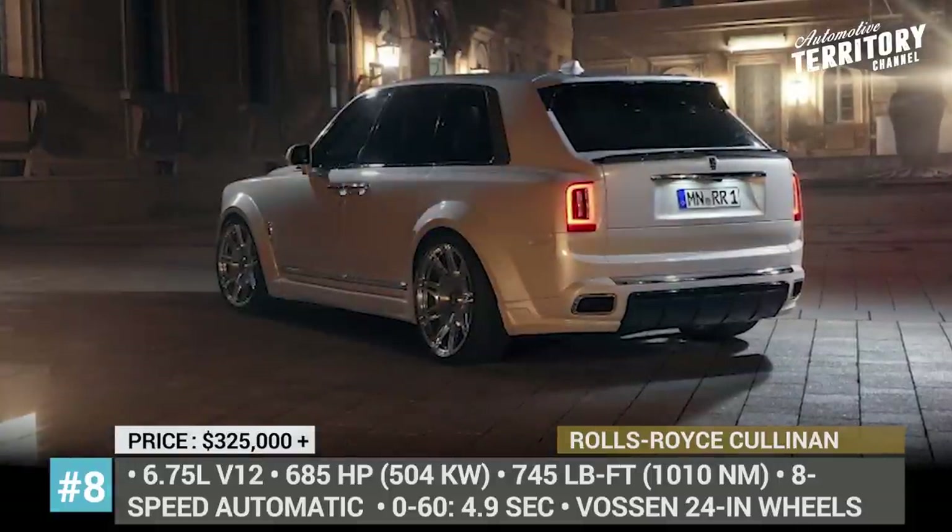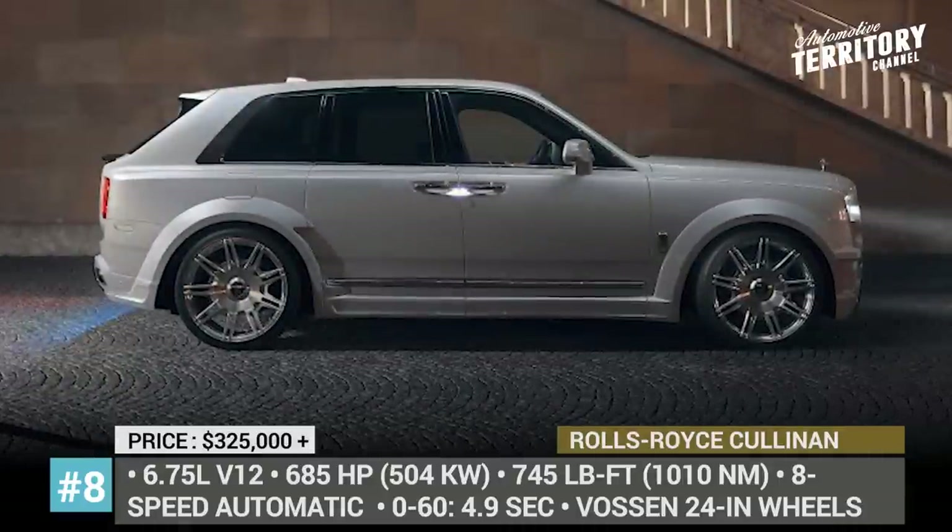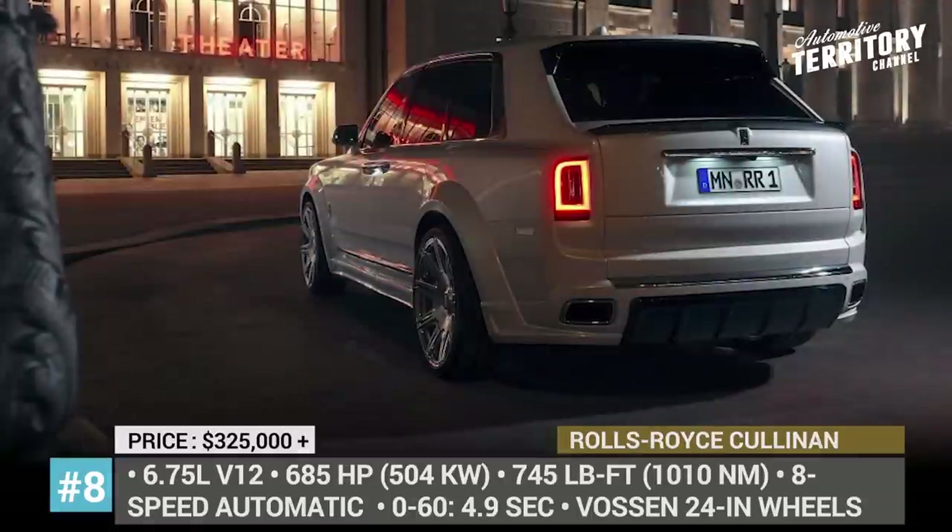These numbers mean that the 2.7-ton car can do a 0-to-60 sprint in 4.9 seconds.